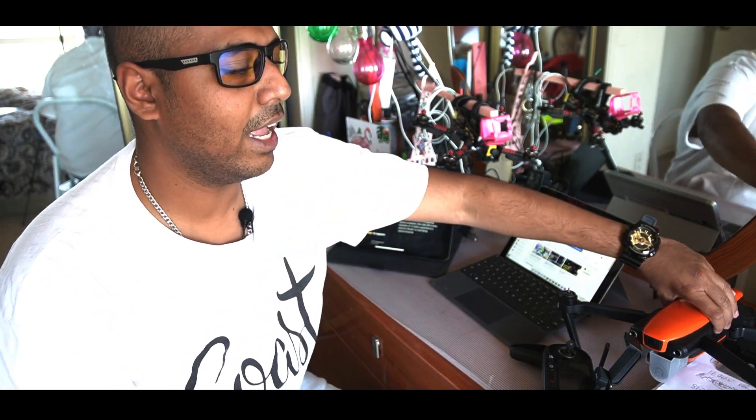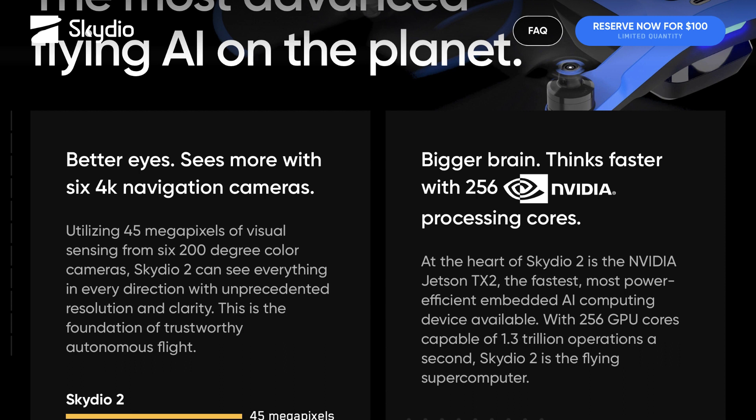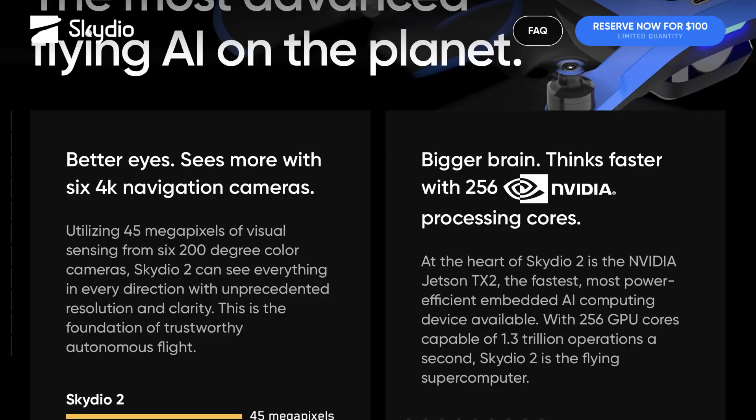All of these drones have a chipset — either running an ARM Cortex or Intel processors. Mini quads like this are based on ARM Cortex processors with F4 or F7 flight controllers. The Skydio, on the other hand, has 256 GPU cores, which is amazing, especially when it comes to obstacle avoidance.